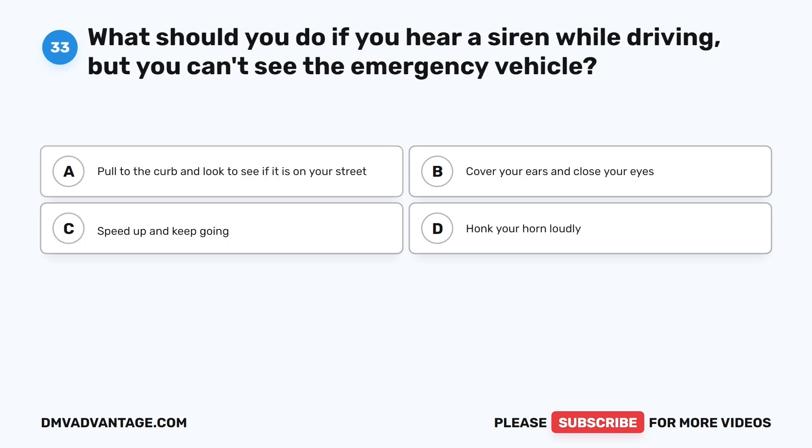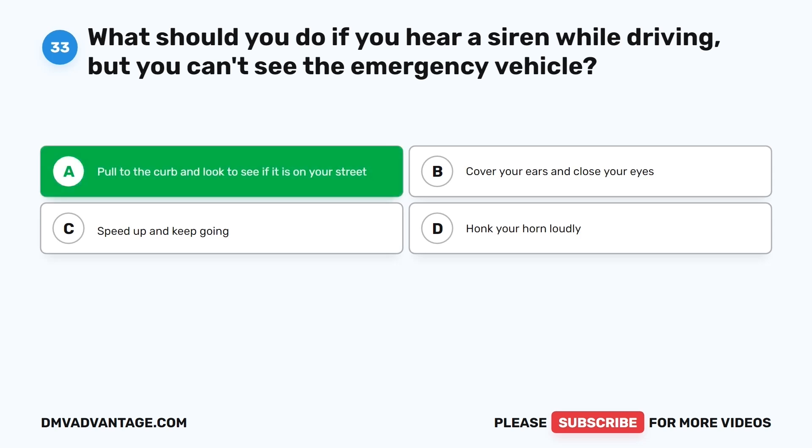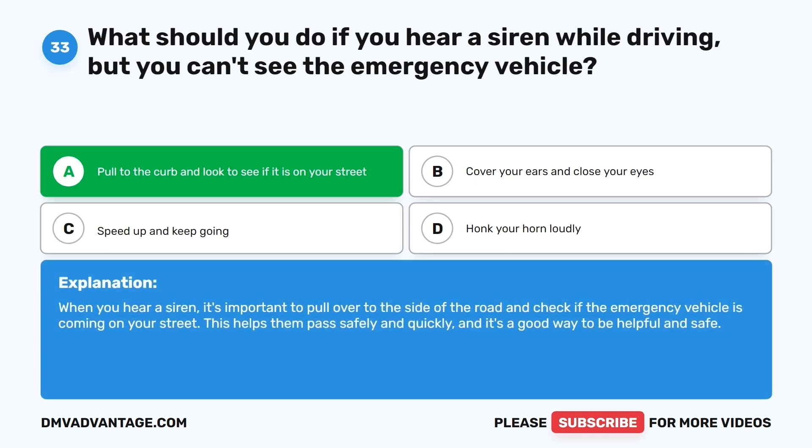Question thirty-three. What should you do if you hear a siren while driving, but you can't see the emergency vehicle? The correct answer is A: Pull to the curb and look to see if it is on your street. When you hear a siren, it's important to pull over to the side of the road and check if the emergency vehicle is coming on your street. This helps them pass safely and quickly.